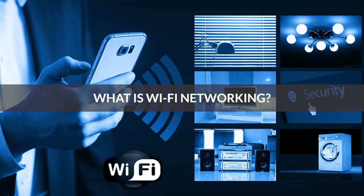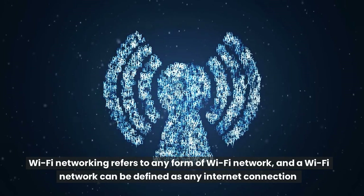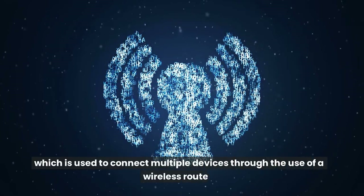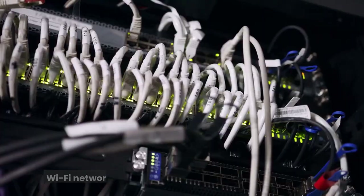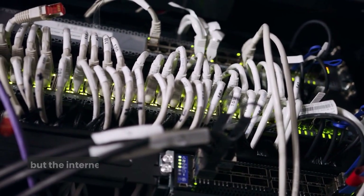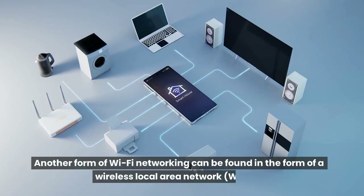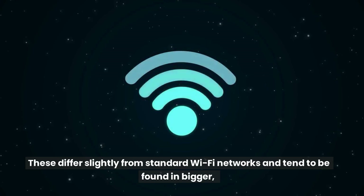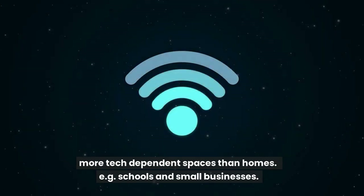What is Wi-Fi networking? Wi-Fi networking refers to any form of Wi-Fi network, and a Wi-Fi network can be defined as any Internet connection which is used to connect multiple devices through the use of a wireless router. It's important to underline the difference between Wi-Fi and the Internet: Wi-Fi networks are used to connect with nearby devices, but the Internet is a series of global networks which use Internet protocol to communicate. Another form of Wi-Fi networking is the wireless local area network, or WLAN. These differ slightly from standard Wi-Fi networks and tend to be found in bigger, more tech-dependent spaces than homes — for example, schools and small businesses.